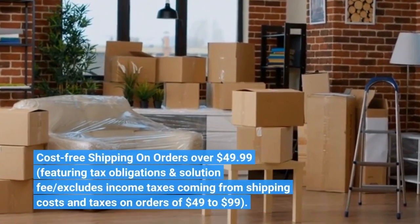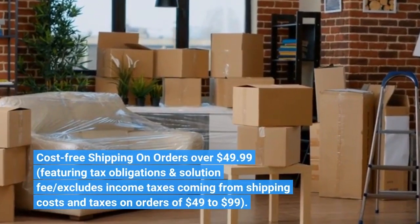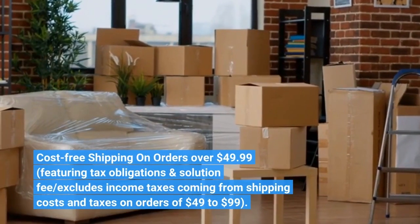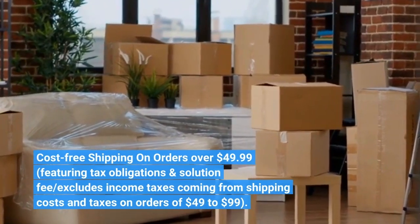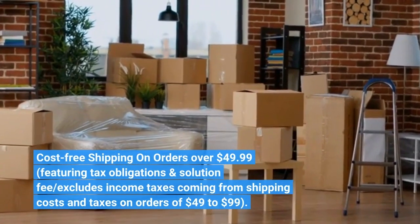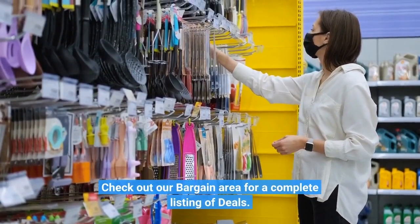Cost-free shipping on orders over $49.99, featuring taxes and service fees, excluding income taxes from shipping costs on orders of $49 to $99. Check out our bargain area for a complete listing of deals.